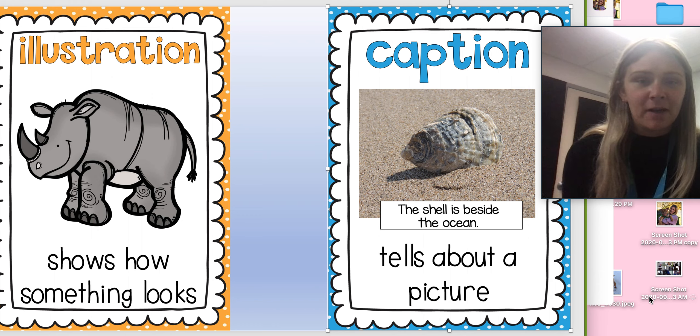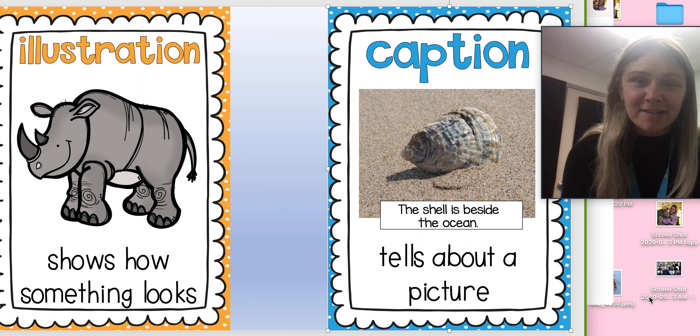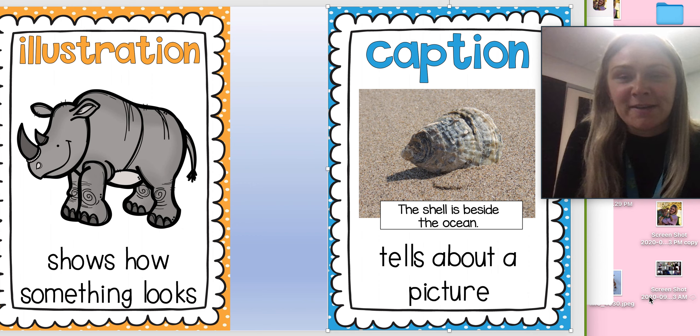I remember this because when we have books with an author and illustrator, we know that the illustrator draws the pictures, and that helps me remember the word illustration. So an illustration is a drawing that shows how something looks.